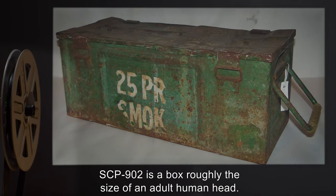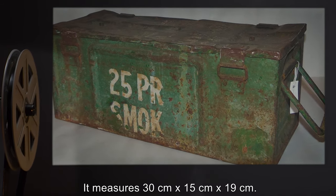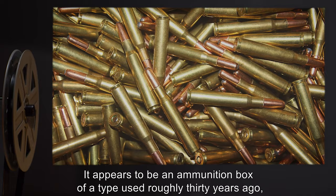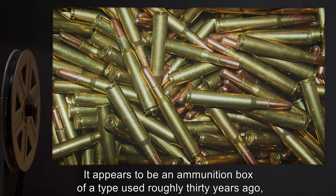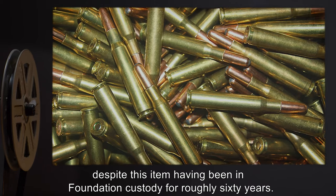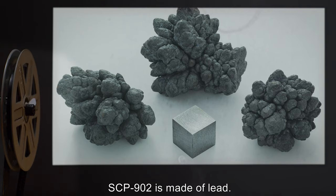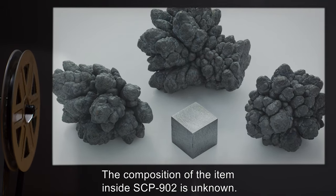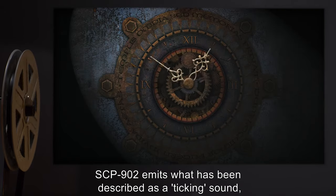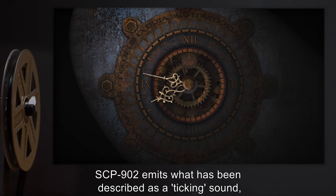SCP-902 is a box, roughly the size of an adult human head. It measures 30 cm x 15 cm x 19 cm. It appears to be an ammunition box of a type used roughly 30 years ago, despite this item having been in Foundation custody for roughly 60 years. SCP-902 is made of lead. The composition of the item inside SCP-902 is unknown.